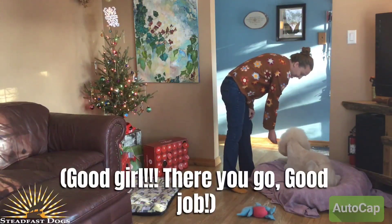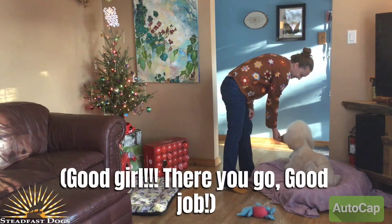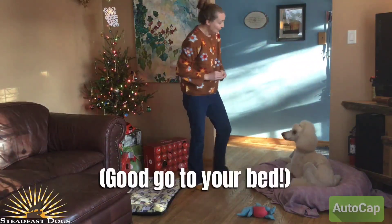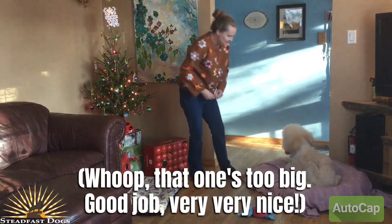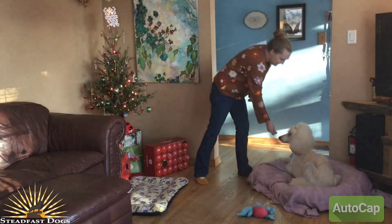Good girl! It's right there. There you go! Good job! Good girl, to your bed! Oh, that one's too big. Good job! Very, very nice.